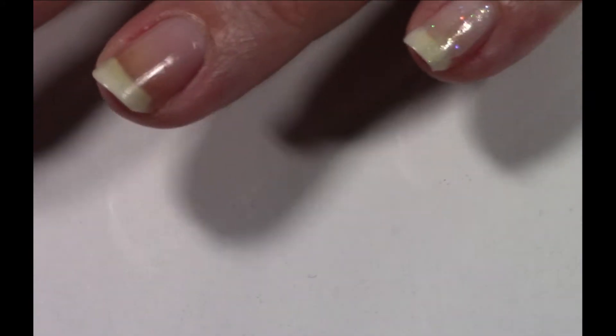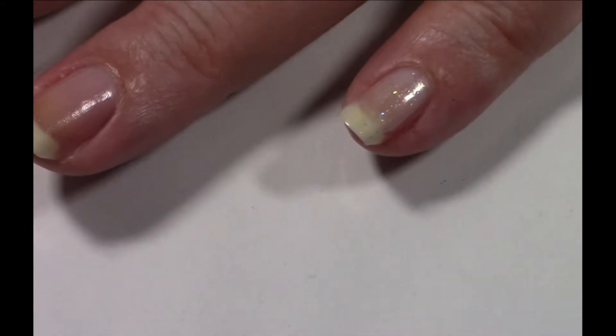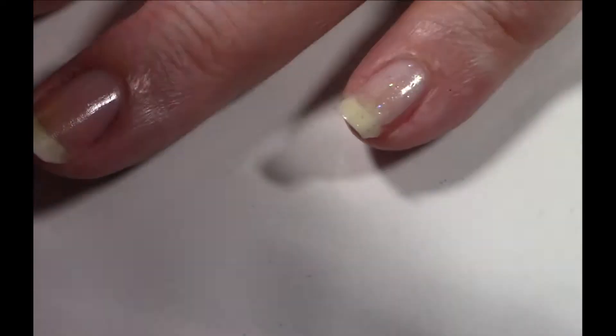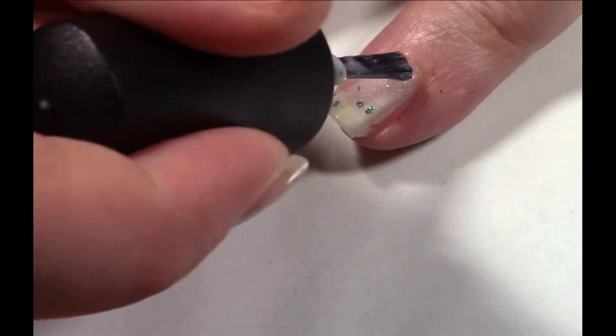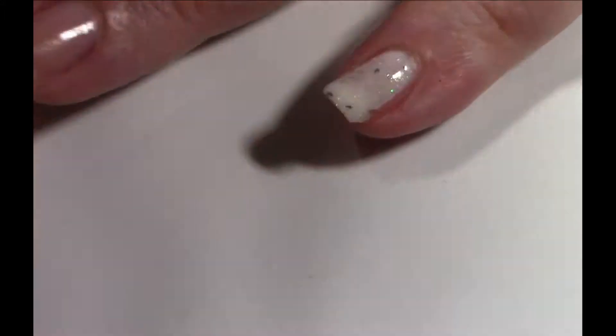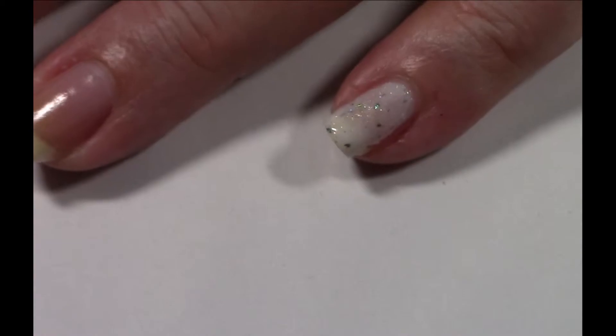All right, go ahead and start back over on my pinky again. And just look — oh wow, look how absolutely beautiful that is.